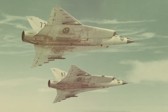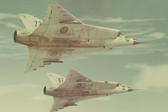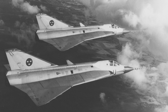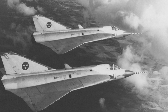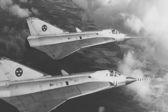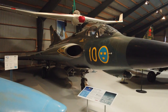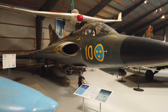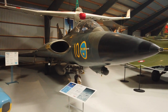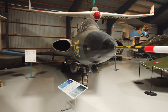The SAAB 35 Draken was a double delta-wing jet fighter that entered service with the Swedish Air Force in October 1955. In the late 1940s, Sweden saw a need for a jet fighter that could intercept bombers at high altitude as well as engage fighters. One requirement was that the aircraft had to be able to operate from reinforced public roads, which were used in Sweden as wartime bases. The Draken made its first flight in October 1955 and served in the Swedish Air Force until 1999. The SAAB 35 also served in the Danish, Finnish, and Austrian air forces.